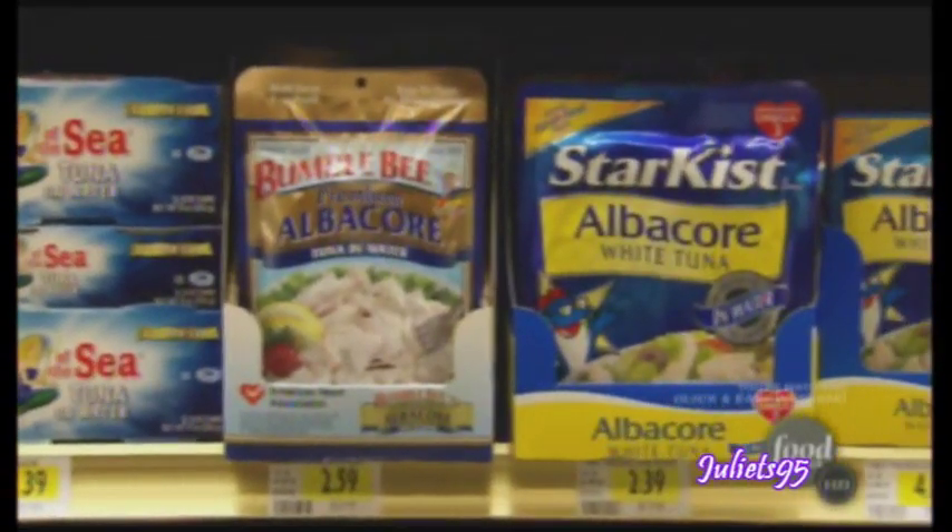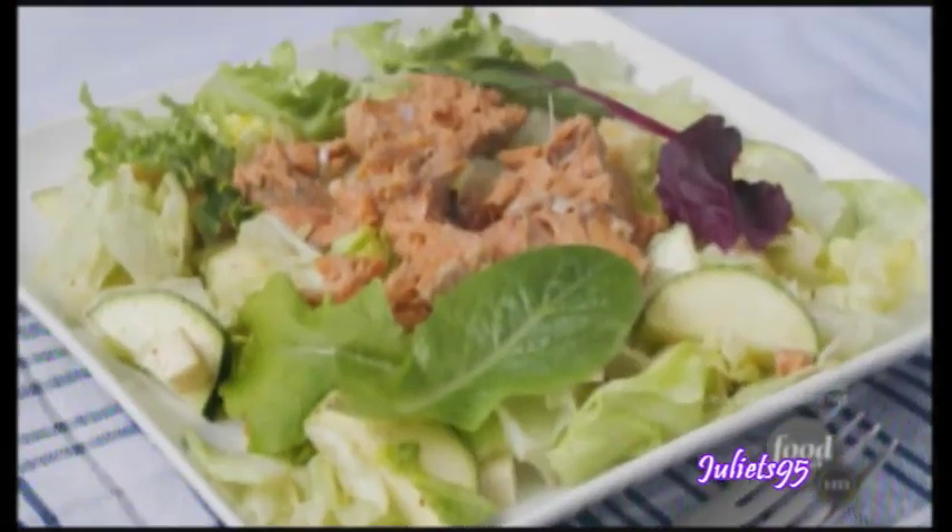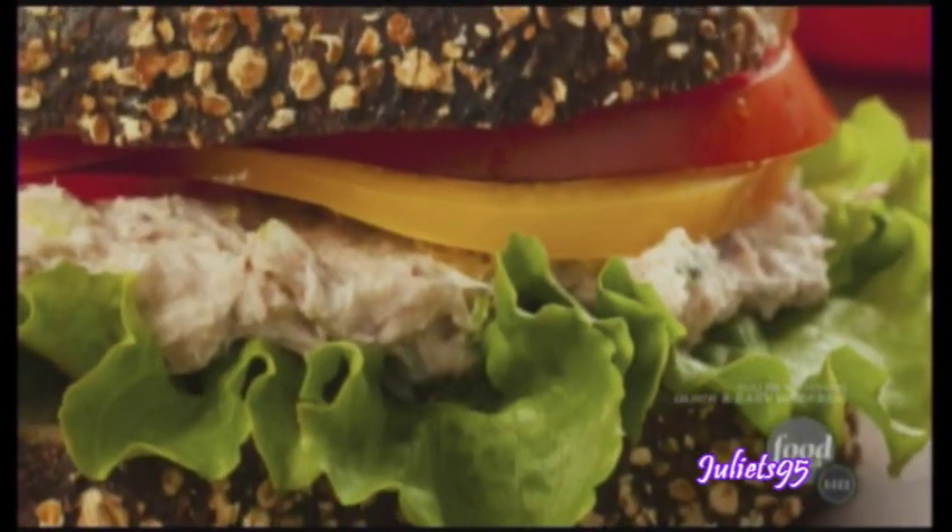Another ingredient I like that is super fast: pouches of tuna and salmon. You rip open the pouch, you pour it out — there's your protein right there. Just dump it on a salad, mix it up with a little bit of fat-free mayo, make a deli salad, a fast sandwich — you name it, you got it. Love that stuff.